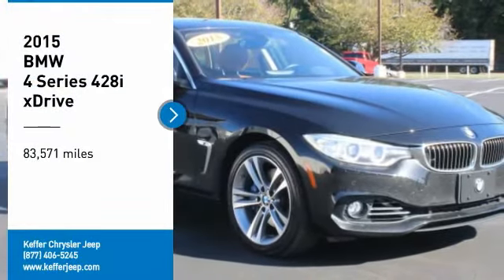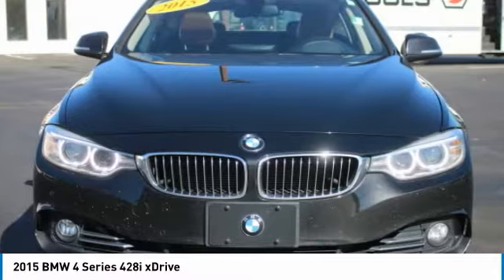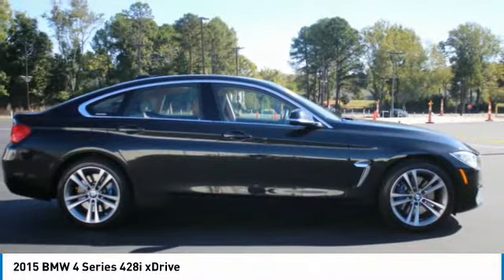Come test drive the 2015 BMW 4 Series. The BMW 4 Series is a powerful machine which comes with impressive handling, upscale interiors, and it delivers on BMW's ultimate driving machine.